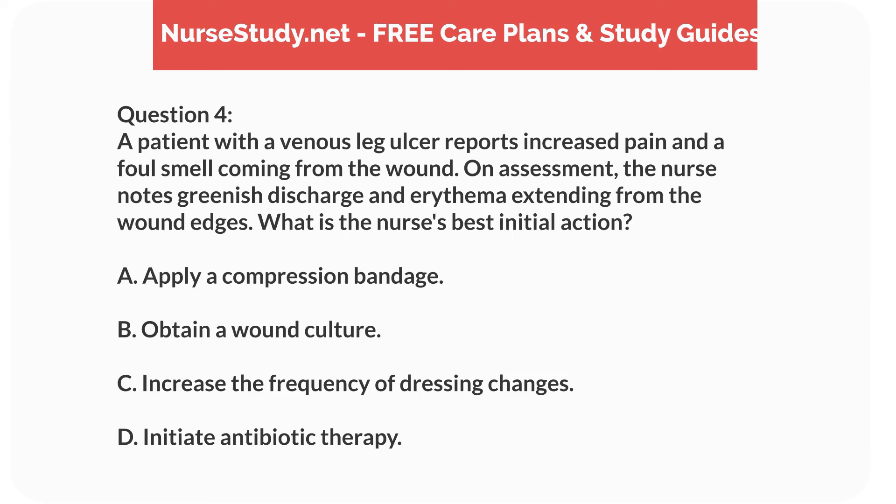Question 4. A patient with a venous leg ulcer reports increased pain and a foul smell coming from the wound. On assessment, the nurse notes greenish discharge and erythema extending from the wound edges. What is the nurse's best initial action? A. Apply a compression bandage. B. Obtain a wound culture. C. Increase the frequency of dressing changes. D. Initiate antibiotic therapy.